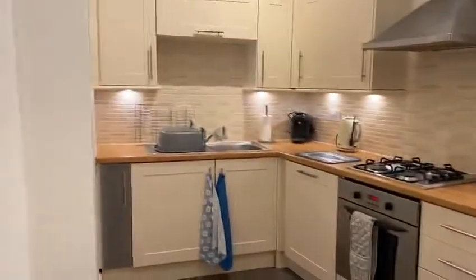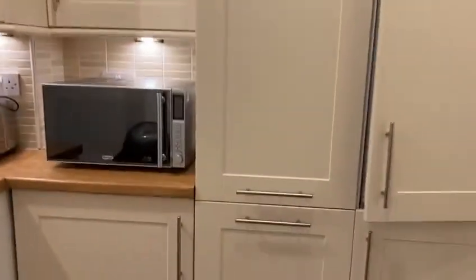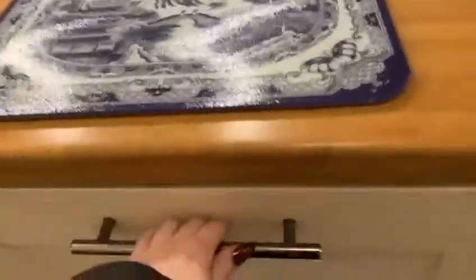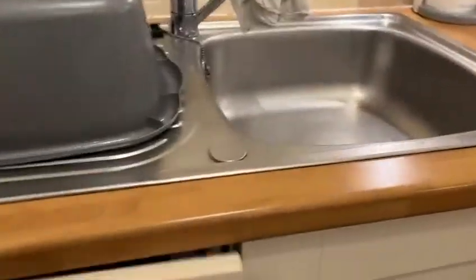And this is the kitchen. The fridge is in here, freezer at the bottom. Microwave, toaster, gas hob, electric oven, cooker hood. You also have a dishwasher, and you've also got a washing machine as well.